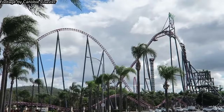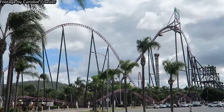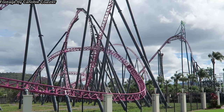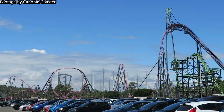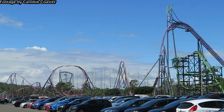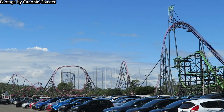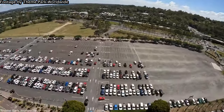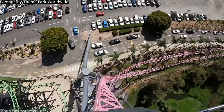DC Rivals' first drop is simply unparalleled. The near-vertical drop offers sheer ejector airtime in the back seats, and the twist halfway down makes it an insane lateral experience as well. That's followed by a super intense pull-out into the first camelback — it really slaps and is one of the strongest moments on the ride. And in the backwards seats, it's truly unforgettable.